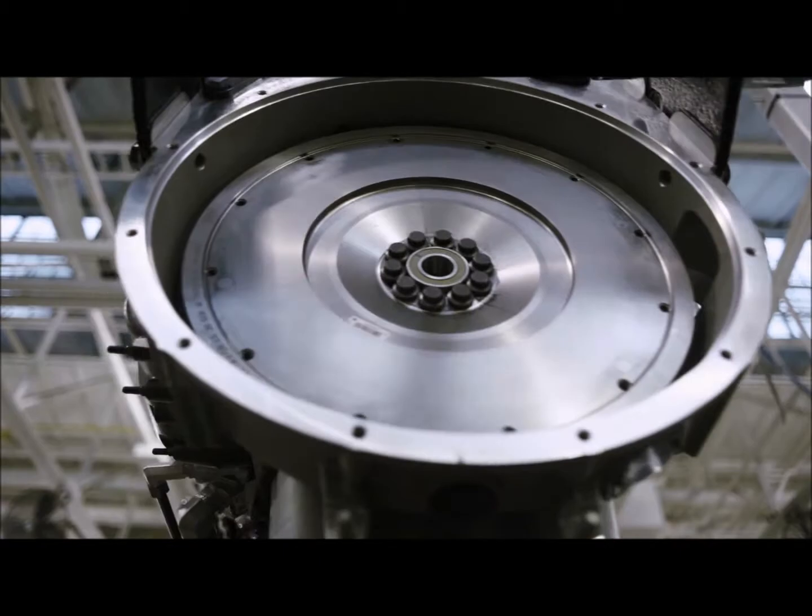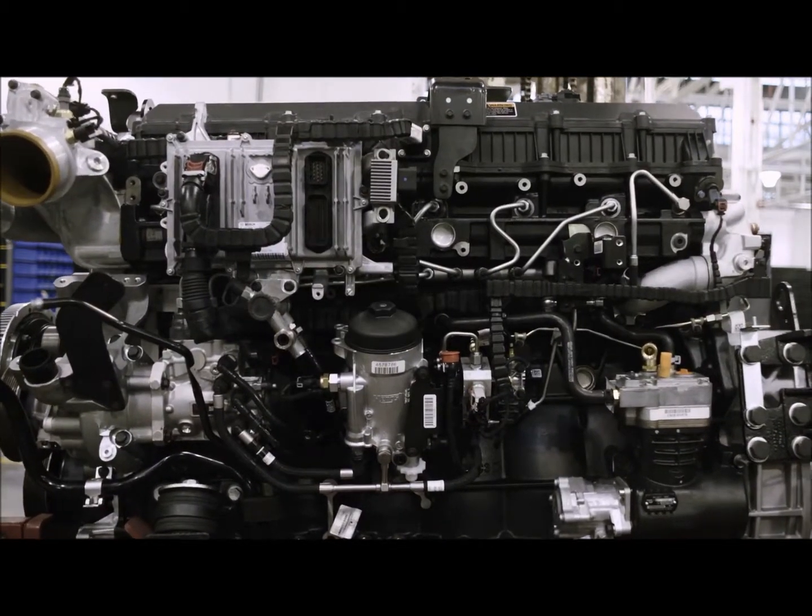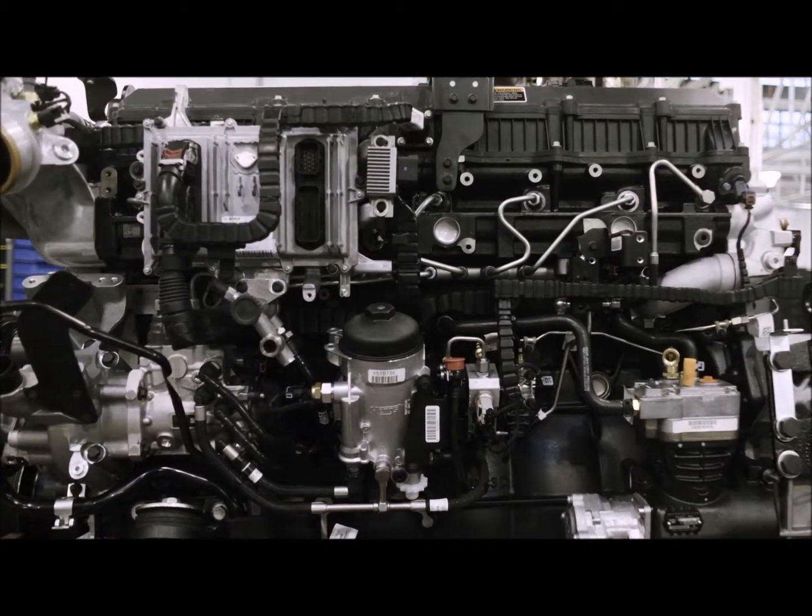I think the A26 engine is really the next step forward for us as part of Project Alpha, to really regrow our place in the market and reestablish the engine brand for International.